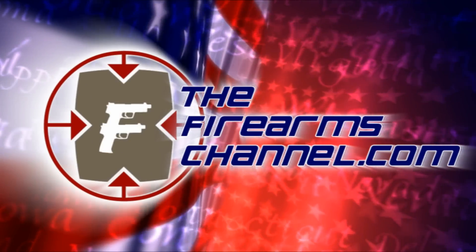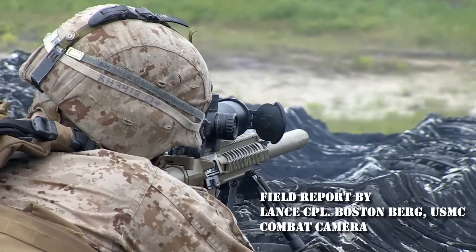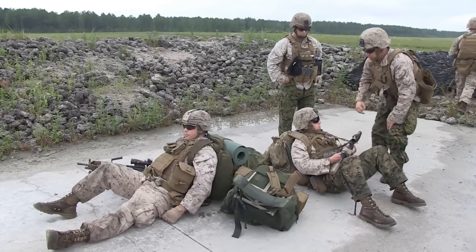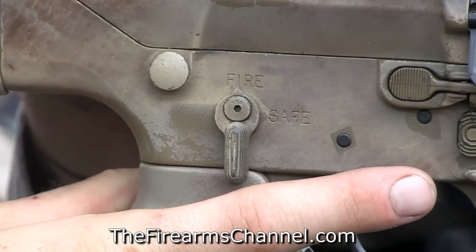You're watching TheFirearmsChannel.com. Today we've got a live fire range going. We're essentially practicing our immediate action drills and then our hide breakout drills, and doing it live fire, we're validating that they do work in a live fire situation.